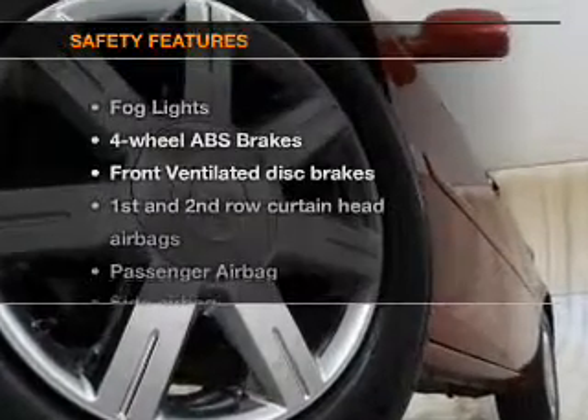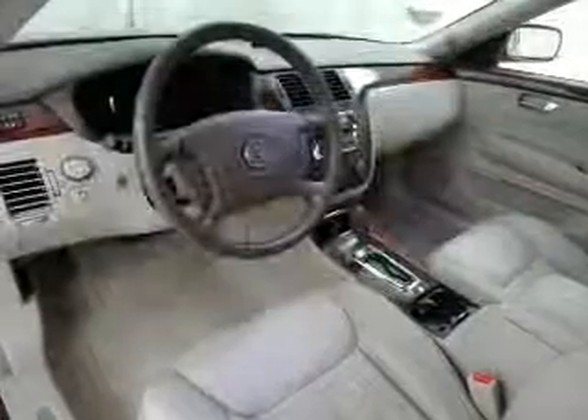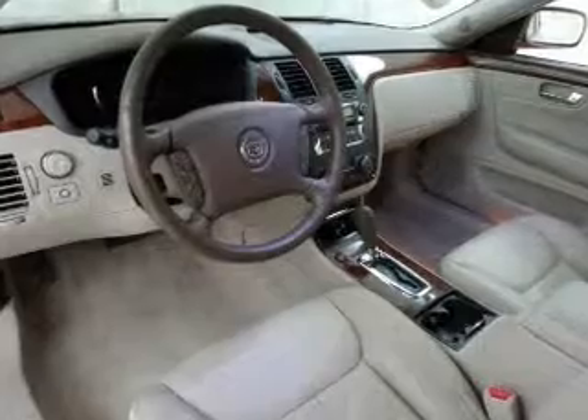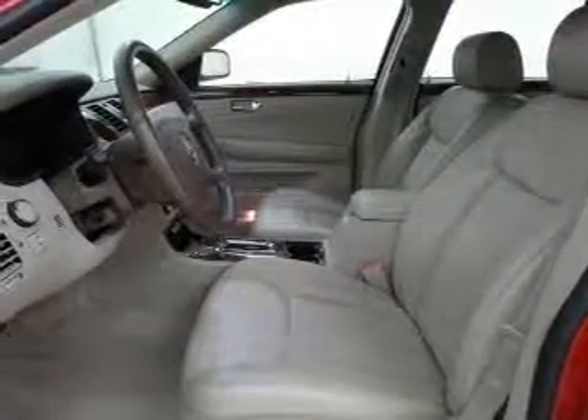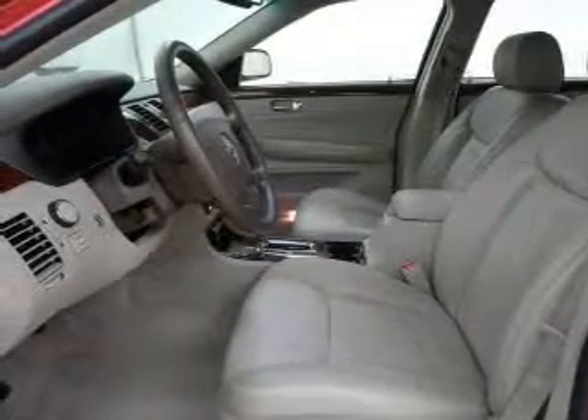If safety is a high priority, rest assured knowing these top safety components are included: front ventilated disc brakes, curtain head airbags, passenger airbag, side airbag, traction control, low tire pressure warning, and independent suspension. Call today to schedule a test drive.